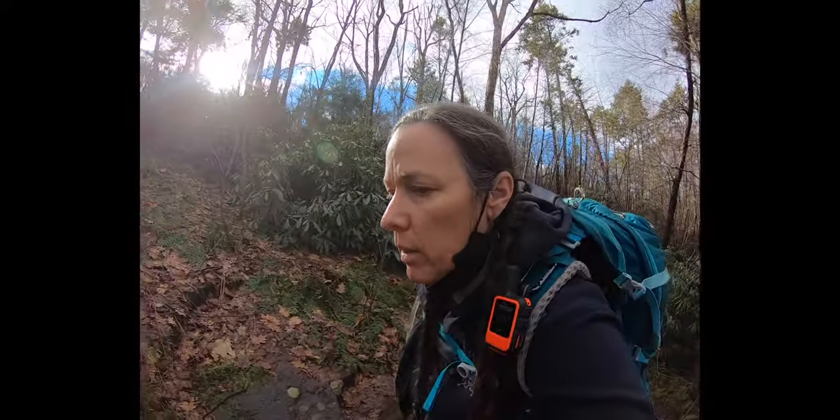It's in the 40s out here but it's nice — a little wind every once in a while. This is good weather for hiking. It's really smart to wear layers in colder weather because inevitably when you heat up, you don't want to get sweaty.